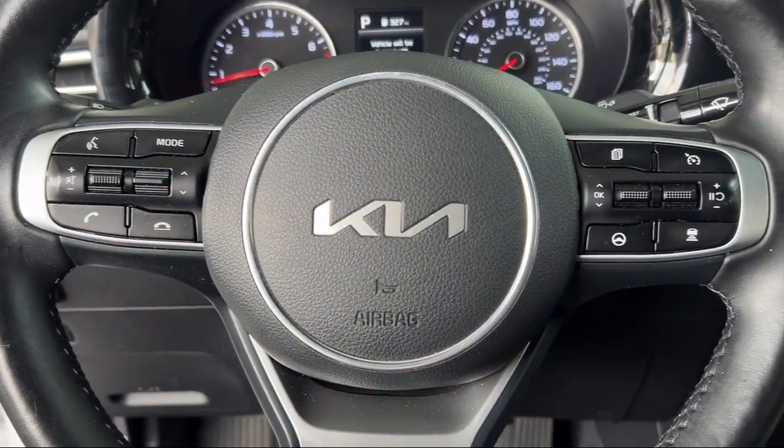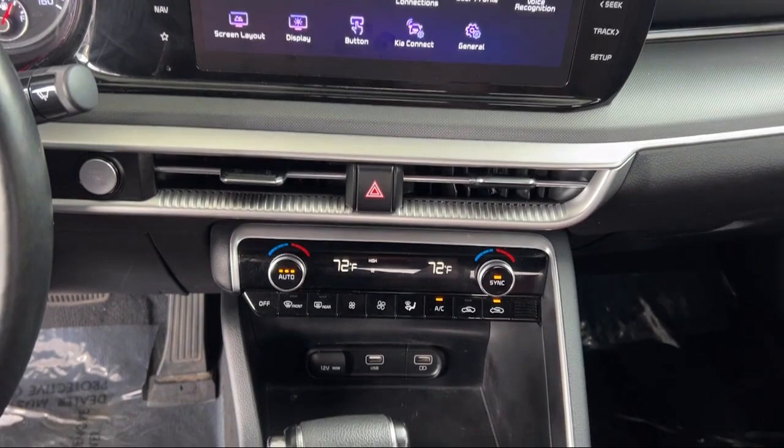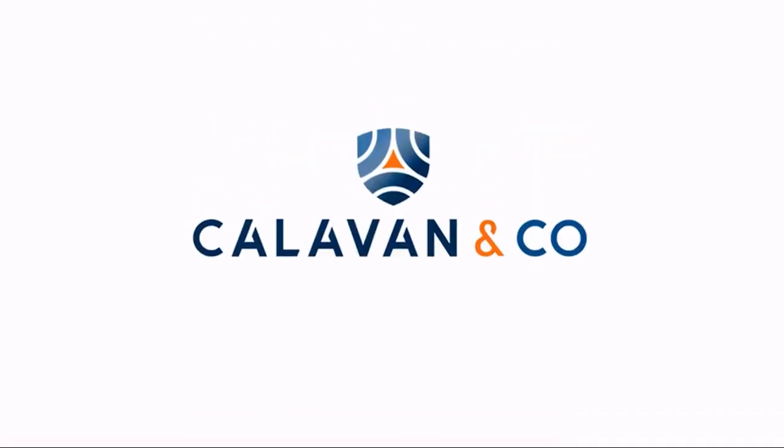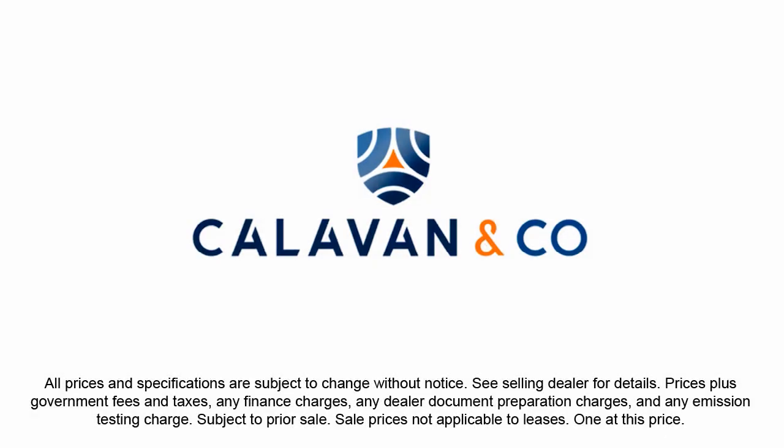we look forward to welcoming you, your friends and your family for a hassle-free, enjoyable car shopping experience every visit. So come see us today and experience unparalleled peace of mind driving a quality vehicle from Calavan Kia. Your dream car awaits.